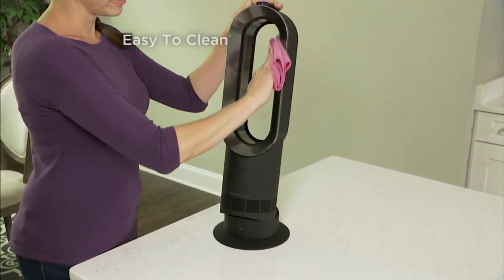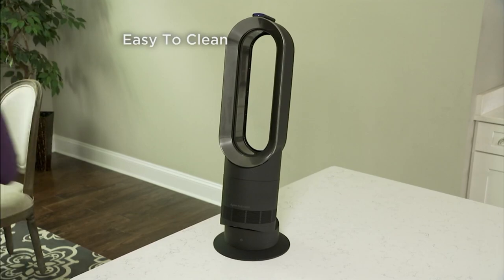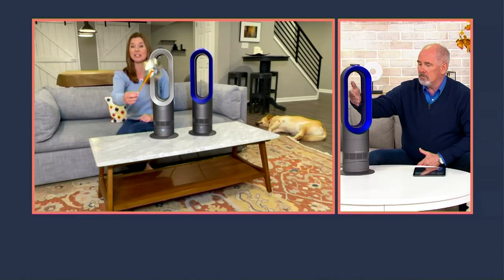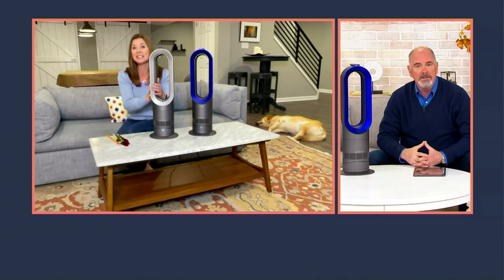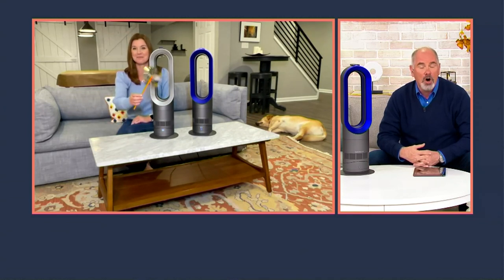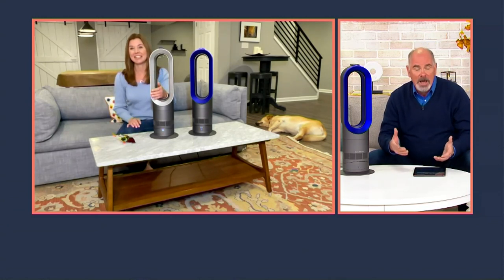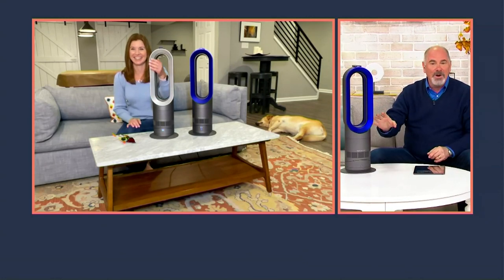You have a tilt function, an oscillating feature, and it's simple and easy to keep clean because there are no fast spinning blades — you just take a cloth and wipe it down. You can put your hand right through it, so there's nothing to worry about if you have pets or little kids running around. We have an Australian Kelpie who has a rope for a tail, so it's nice not to have to worry about that.